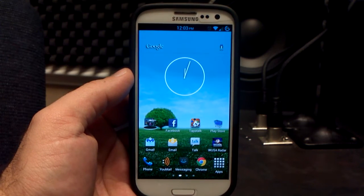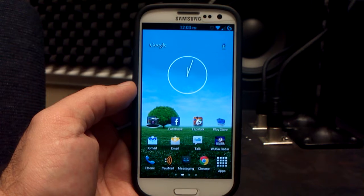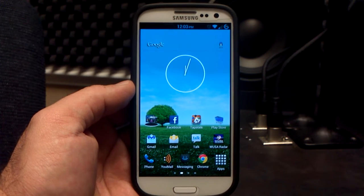Hey, what's up? It's Hobart. Welcome to Android University. Normally I do ROM reviews, but today I figured I'd highlight some inverted apps.